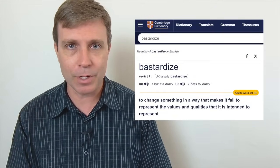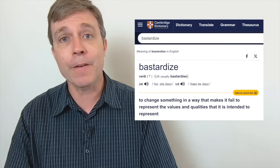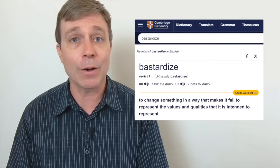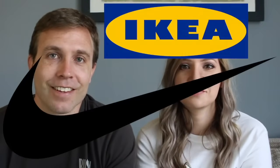Americans may 'bastardize' the pronunciation — meaning to change something in a way that fails to represent the values and qualities it was intended to represent. This can happen with language when pronouncing landmarks, cities, or in this case, popular brand names. I wanted to give you that disclaimer. This lesson comes from a viewer comment asking us to teach how to say some brands correctly — and that's exactly what we're going to do.